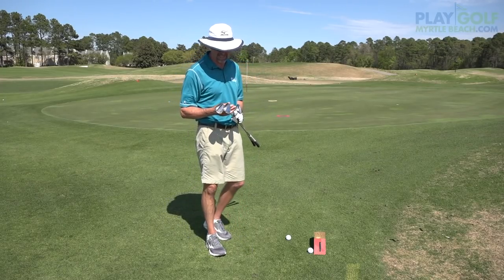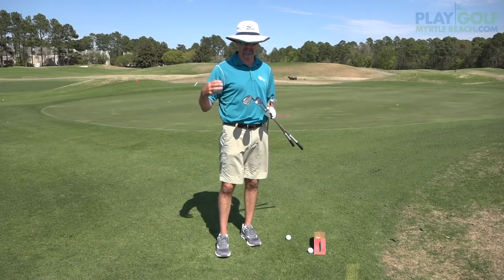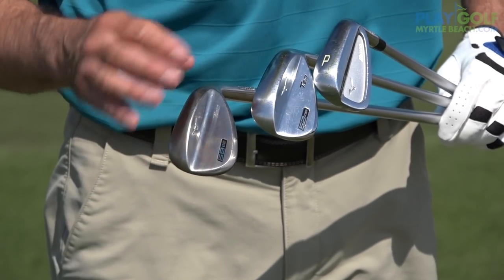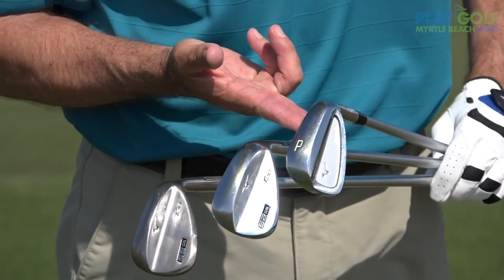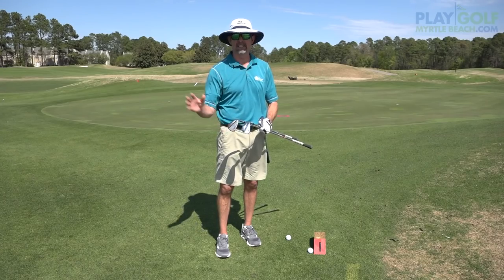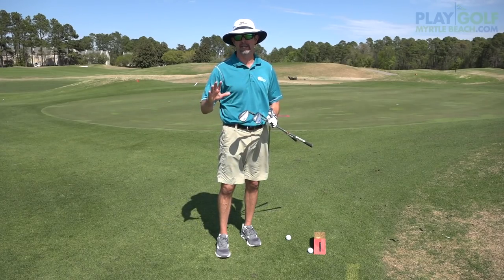I'm going to go over some shots, and I brought out of my bag my three wedges. I use a 58 degree, a 52 degree, and my 46 — pitch, gap, sand, and lob. This is my wedge set makeup, very personal.